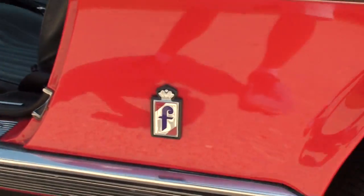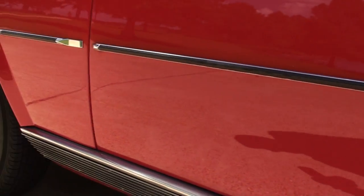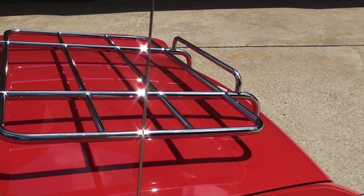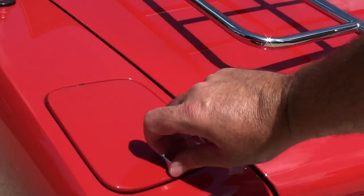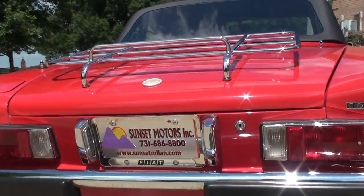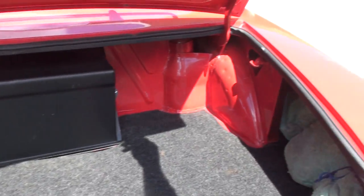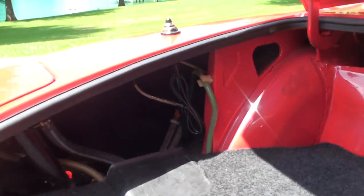Beautiful chrome work, all the badges. It's got new tires. There's your antenna — it's a manual antenna. It's got a lockable gas cap. It's got a nice trunk; that's where the battery is. All new hoses and tank — it was completely redone.